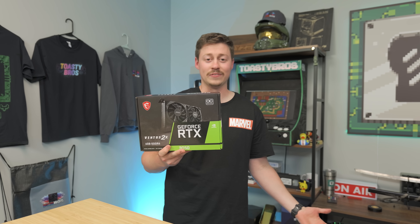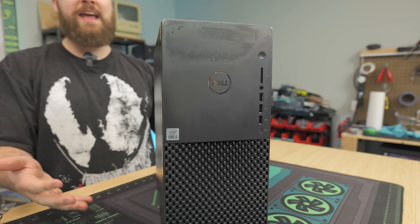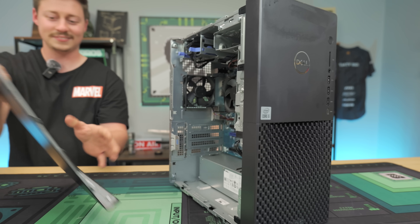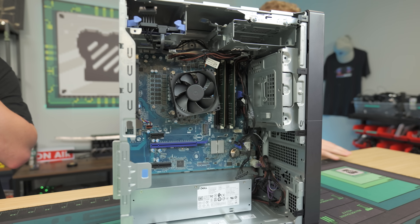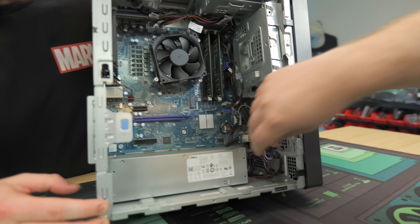I know what you all think of the 3050 6 gig — trash. But it's not actually trash, especially for upgrading these kinds of PCs. This is a Dell XPS tower we bought off eBay. The original listing was $299, but we submitted an offer of $250 and got this computer with an i5-10400, 16 gigs of RAM, and a 256-gig SSD. I love these XPS systems — they have so much upgrade potential compared to the OG Optiplexes.